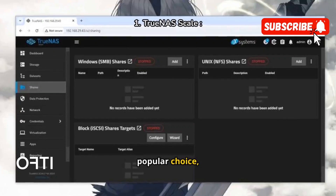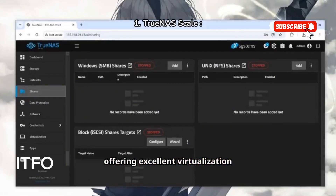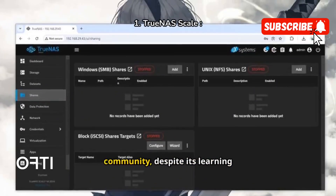TrueNAS Scale is a popular choice, offering excellent virtualization performance and a strong community, despite its learning curve.